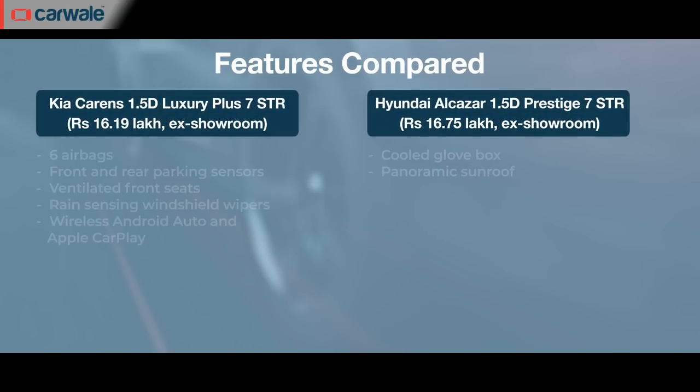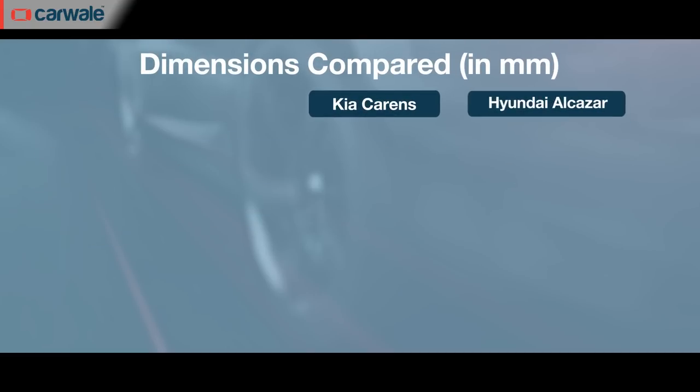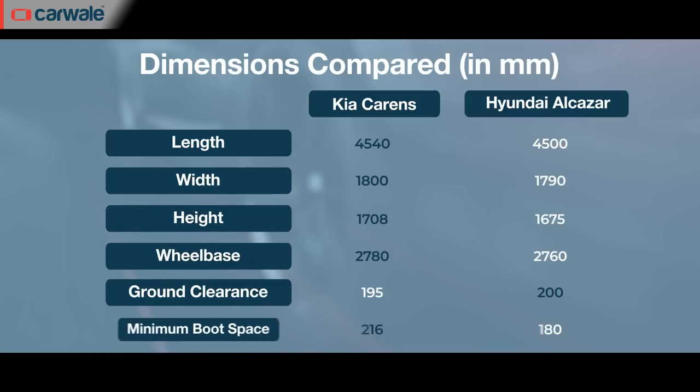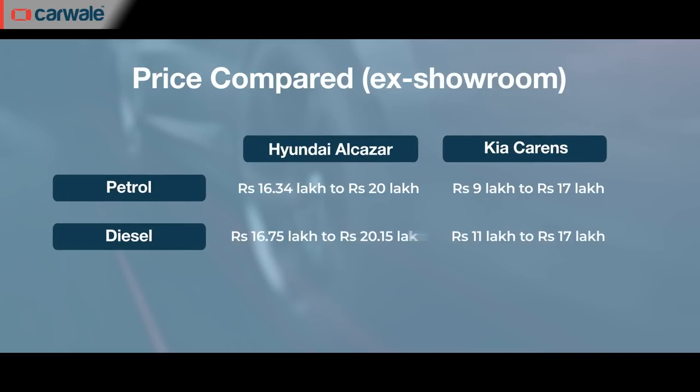If we look at the top-spec Carens diesel AT versus the entry-level Alcazar, they are equally matched in terms of features, space and layout. However, the Carens has a longer wheelbase, six airbags as standard across the range and leather upholstery over the entry-level version of the Alcazar. But like we said, SUVs have been the flavour of the decade and in that respect, the Alcazar will always have an advantage over the Carens when it comes to initial appeal, even comparing top-spec to base variant. The Hyundai Alcazar's price range is Rs. 16.34 lakh to Rs. 20.15 lakh ex-showroom.